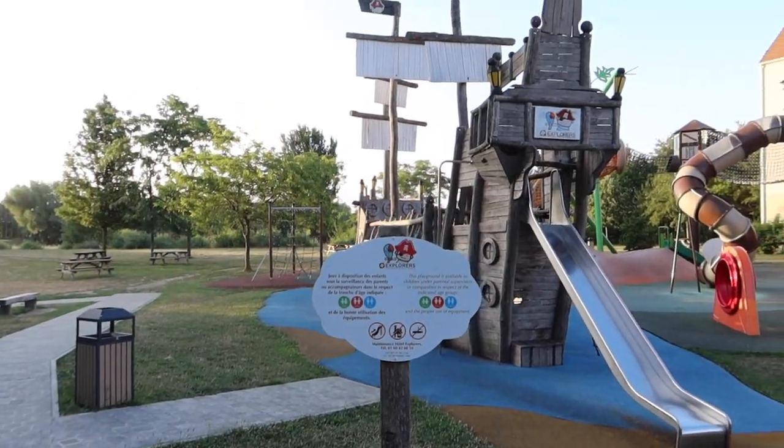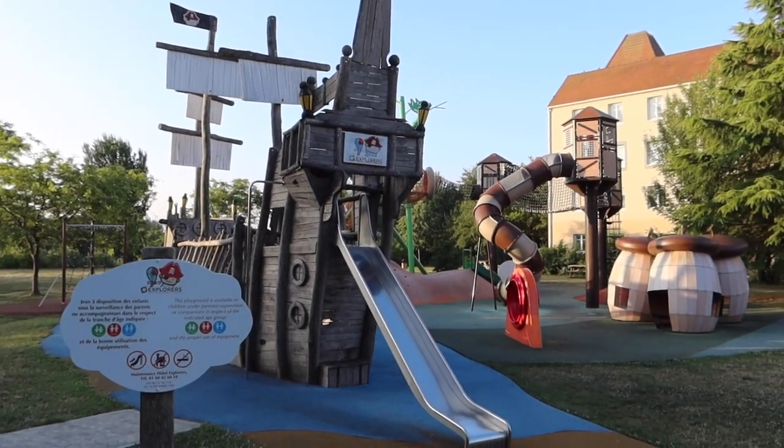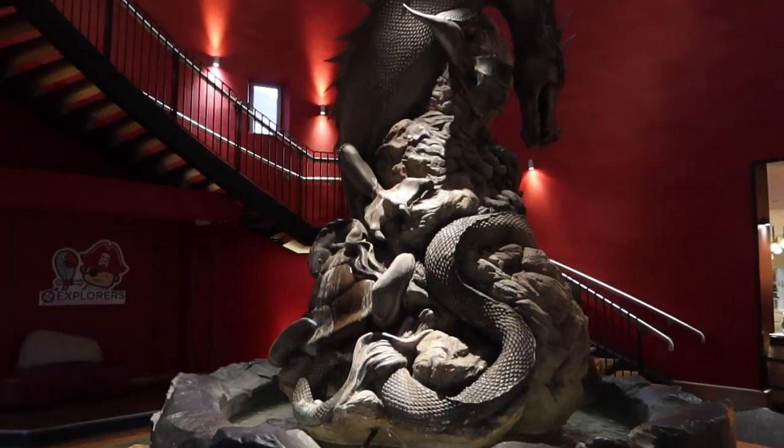Explorers Hotel is an amazing hotel for little kids. It is a pirate-themed hotel that celebrates explorers in all shapes and sizes. Look at the pirate-themed playground behind me — the hotel is full of explorer attributes inside and outside. There is so much to explore in this hotel; you will not be bored.